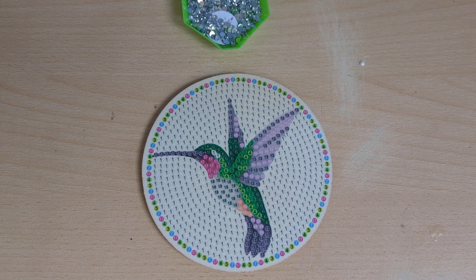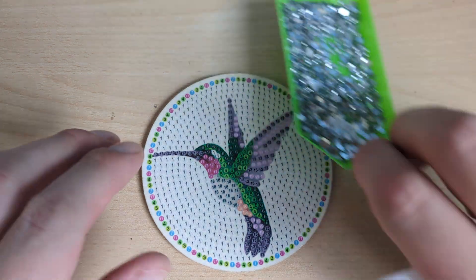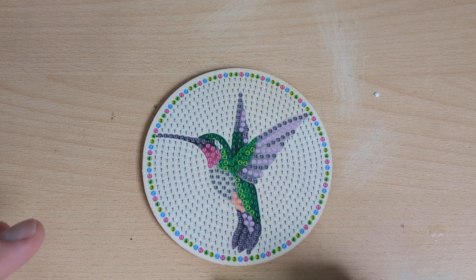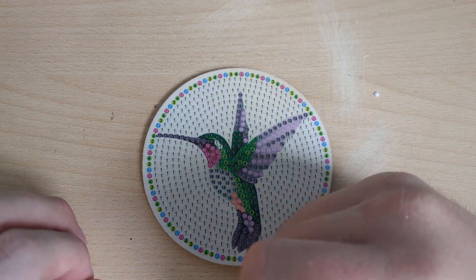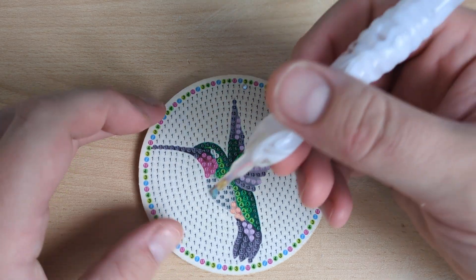Hi everyone, welcome back to Diamond Paints with Mike. Today we're going to be doing the second coaster. I've had a bit of a change — I don't want to name them all beginning with B — so this one is going to be called Finley the Hummingbird. We'll start off like we did before with the number one drills and work our way around the board.